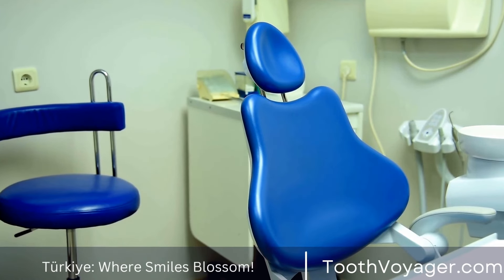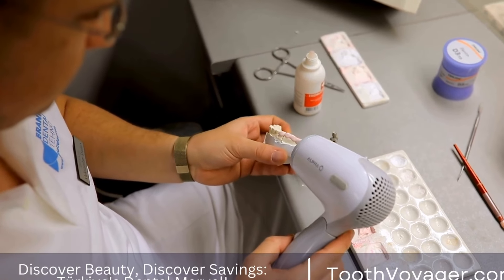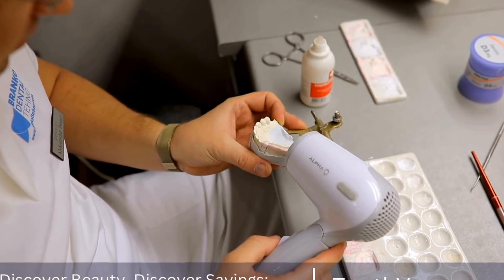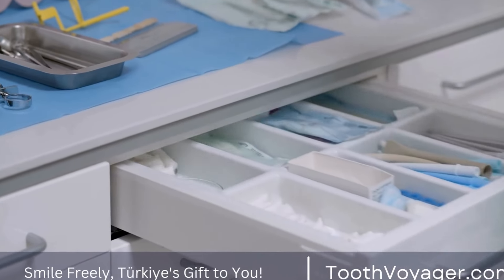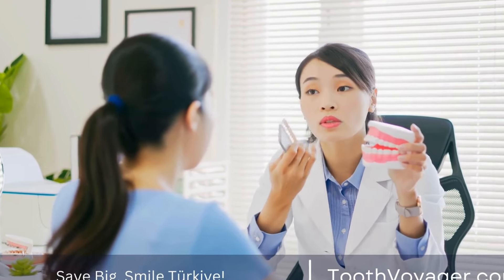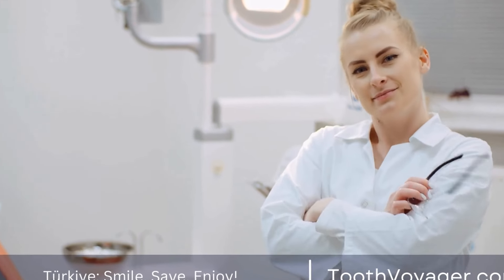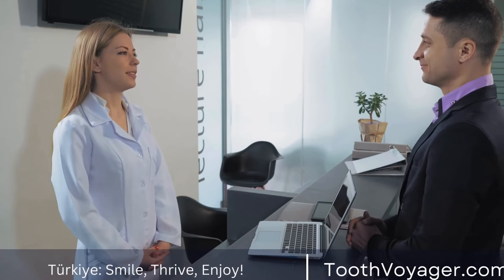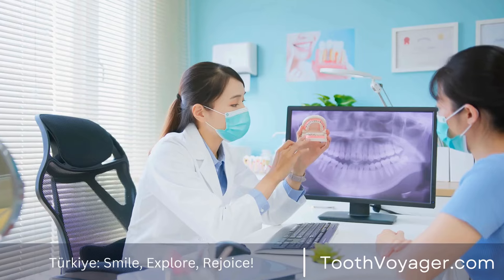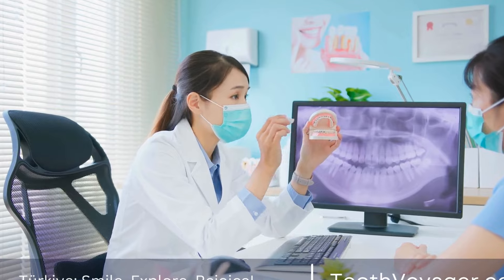Common myths about root canal treatment: There are several myths surrounding root canal treatment that can cause unnecessary fear and anxiety. One common myth is that root canal treatment is painful. In reality, the procedure is no more painful than getting a dental filling and is often performed with little to no discomfort, thanks to modern anesthesia techniques. Another myth is that root canal treatment causes illness or disease. This misconception stems from outdated research that has since been discredited. Root canal treatment is a safe and effective procedure that can help save a tooth and prevent further complications.